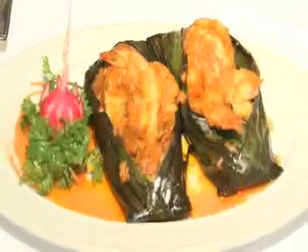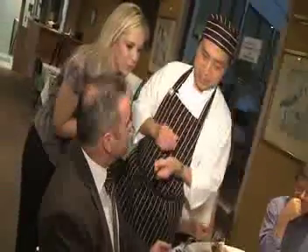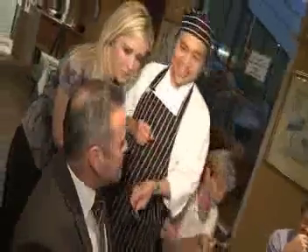That's the sambal prawn. The way that we do it is that we wrap it in the banana leaf and bake it. And that's a bit spicy. It is a bit spicy, but I quite like it.